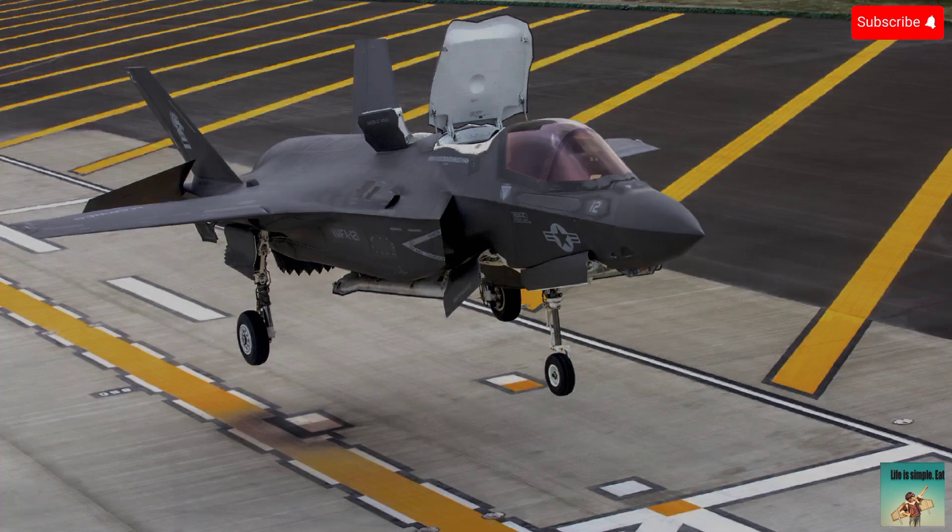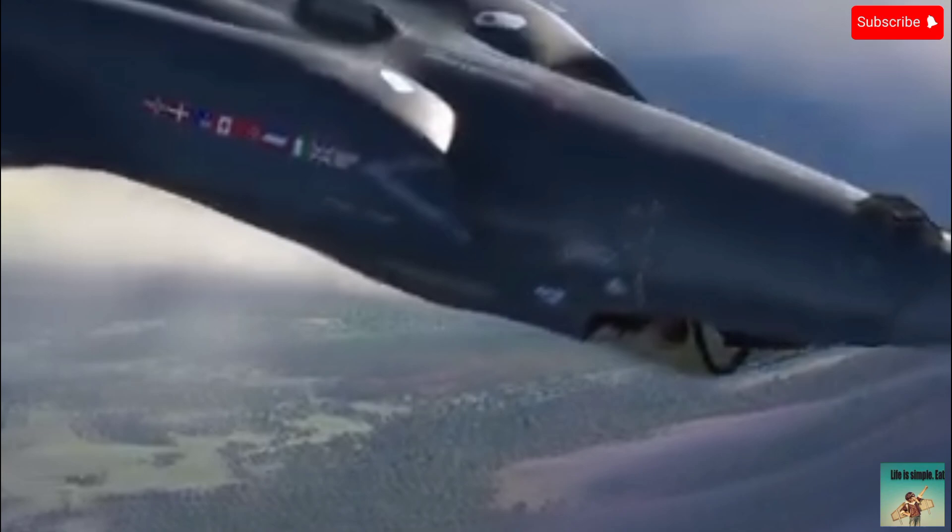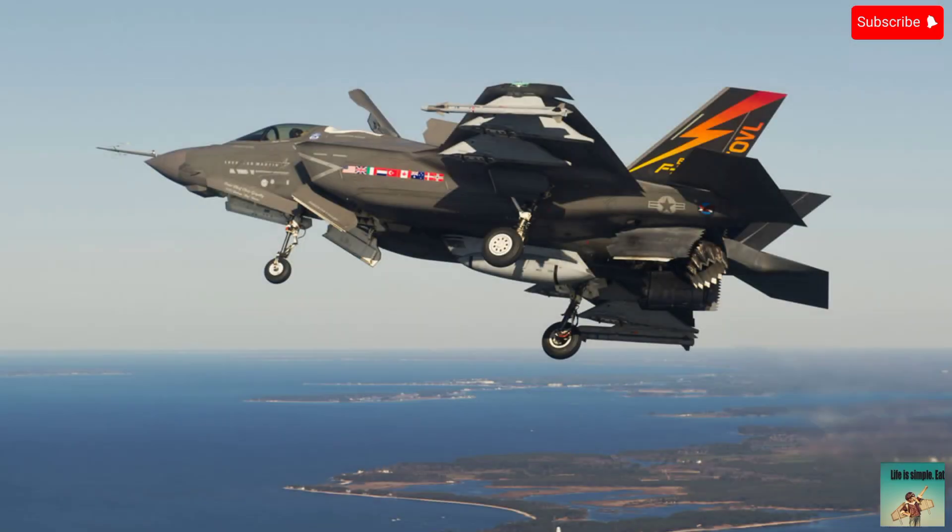Two: technical issues. The F-35 has faced numerous technical problems, including engine troubles with the Pratt and Whitney F-135, software glitches, helmet display system malfunctions, and radar system issues.